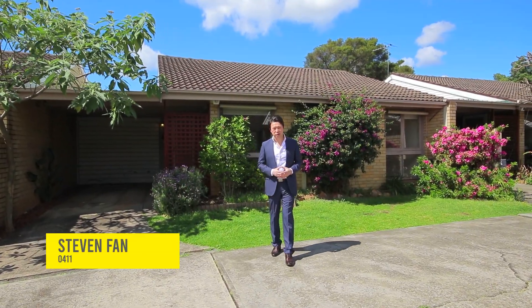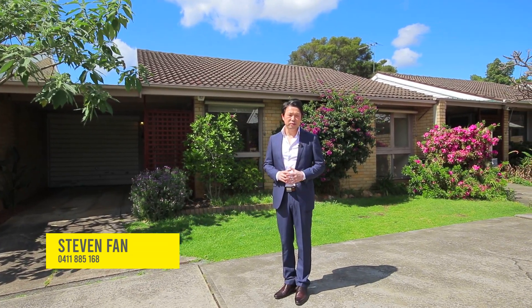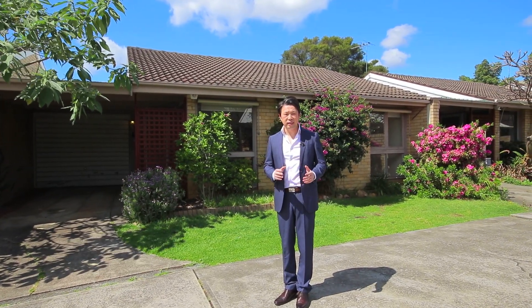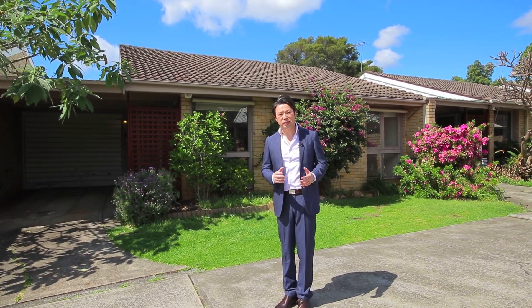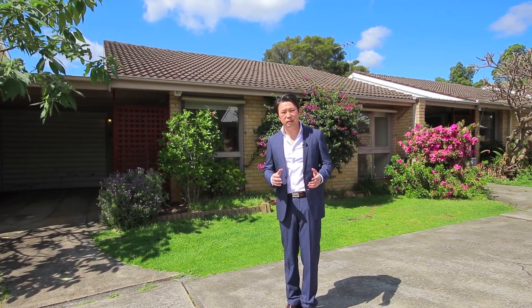What a fantastic property here at 2/75 Victor Road, Parramatta. A single level two bedroom villa presenting an outstanding opportunity with low maintenance living and an easy care lifestyle right in the Parramatta city.